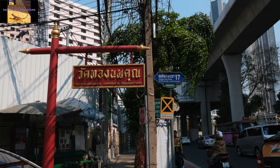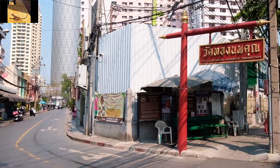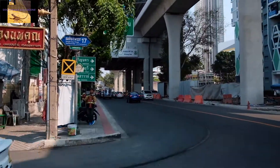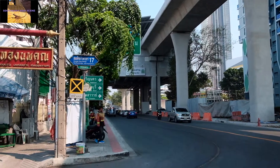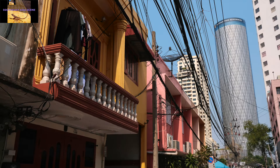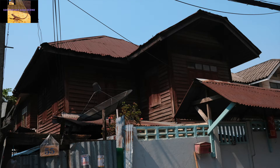Look for this sign. It is at the end of the BTS Gold Line Station called Klang San. That's where you want to go. Get off, look down the street until you see that unique condominium. Walk in the direction of that condominium tower.